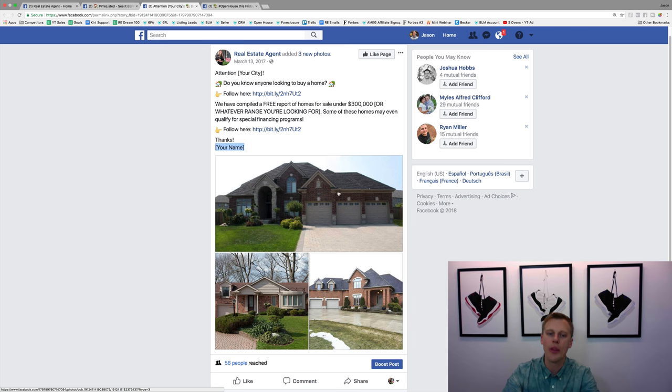What I like to do for the creative is throw in maybe three different homes in your area. If you're in Phoenix, you want homes that actually look like Phoenix homes — match the market. Find three homes for sale in that area under the $300,000 range, because you don't want to say 'under $300K' and then show million-dollar homes — that's not targeting the right client. I like to include three to five photos they can scroll through to see different options in that market. Once they opt in with their name, phone number, and email, you can follow up and say you've got more homes to show them.